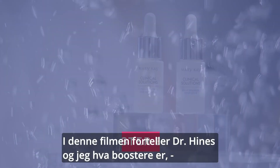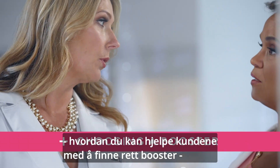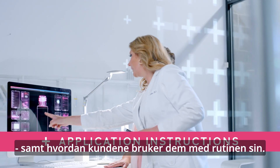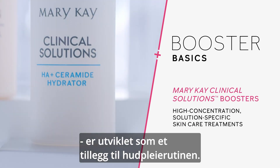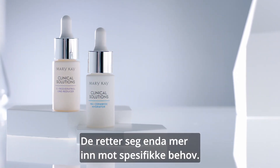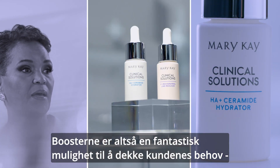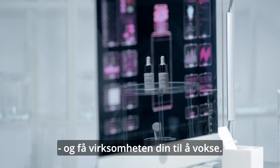In this video, Dr. Hines and I will be going over what boosters are, how to help your customer choose one, and how they should be applied in addition to their existing regimen. These high-concentration, solution-specific treatments are designed to complement your customer's existing skincare routines by targeting their skin's specific needs even more. That makes these new boosters an amazing opportunity to meet your customer's needs and potentially grow your business.